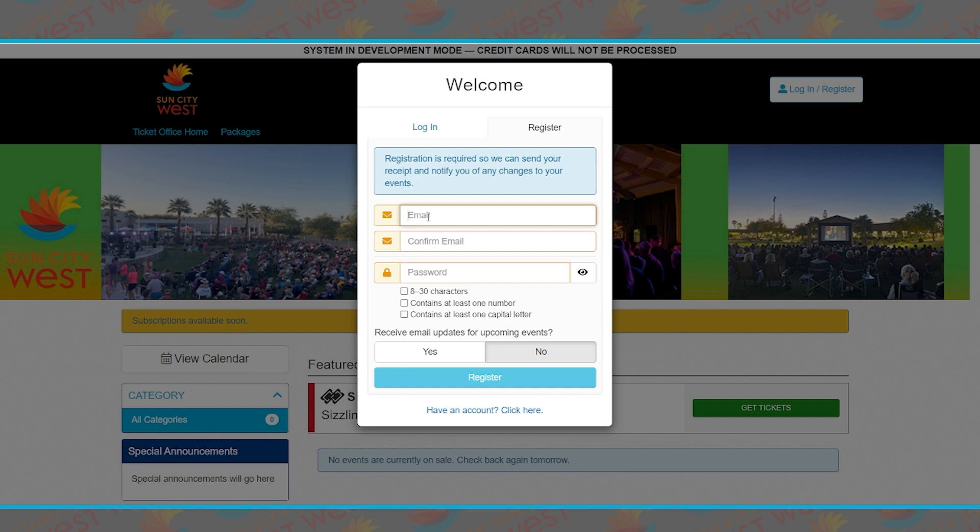If you know you do not have an email attached to your membership, please call us at the box office at 623-544-6093. If you feel confident that you know your email, go ahead and create a password with the required characteristics, then click Register. It will ask you to go back to your email to activate your account.